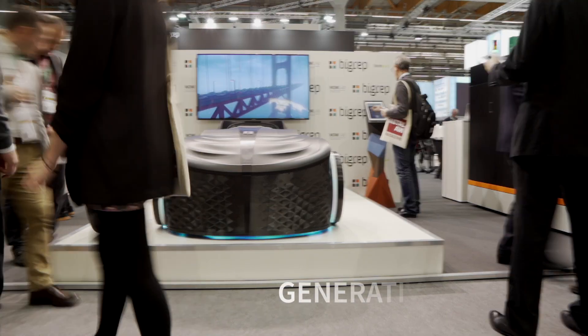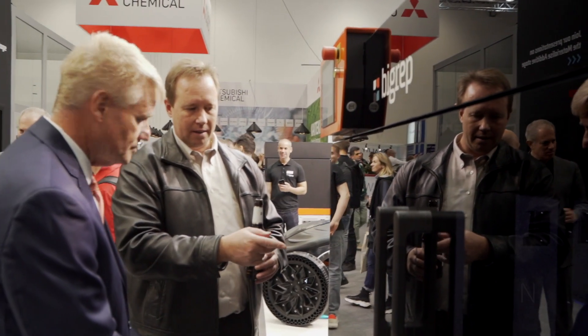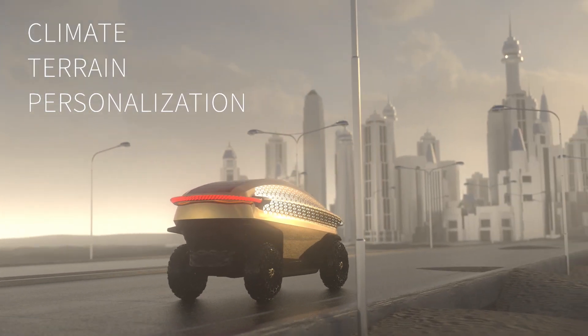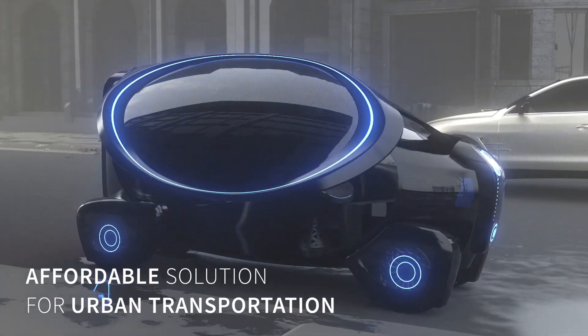The car is totally designed with parametric modeling and generative design solutions. By having these technologies in the front end, we are able to customize not only the design but also the specifications like the frame or the tire geometries.